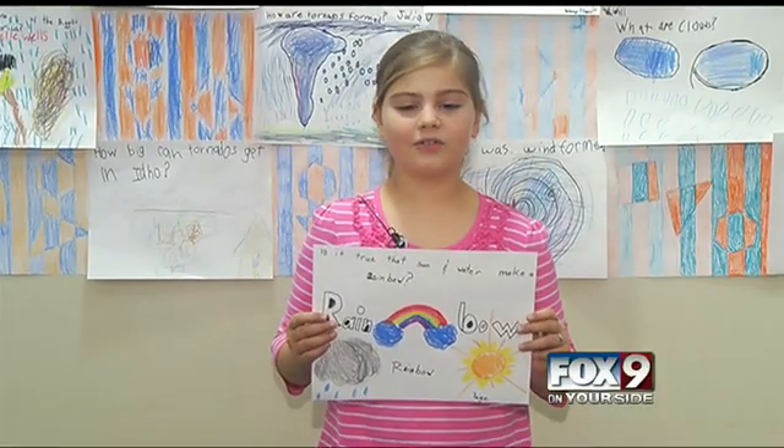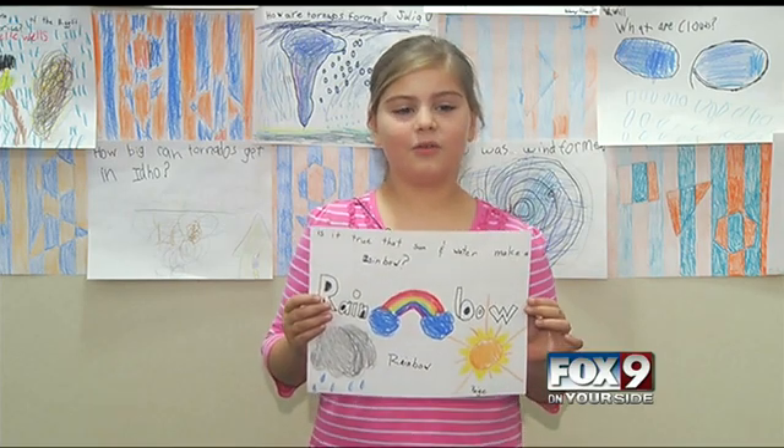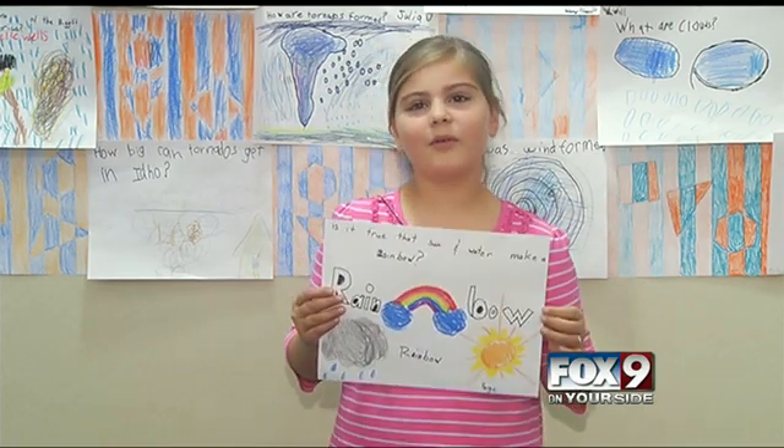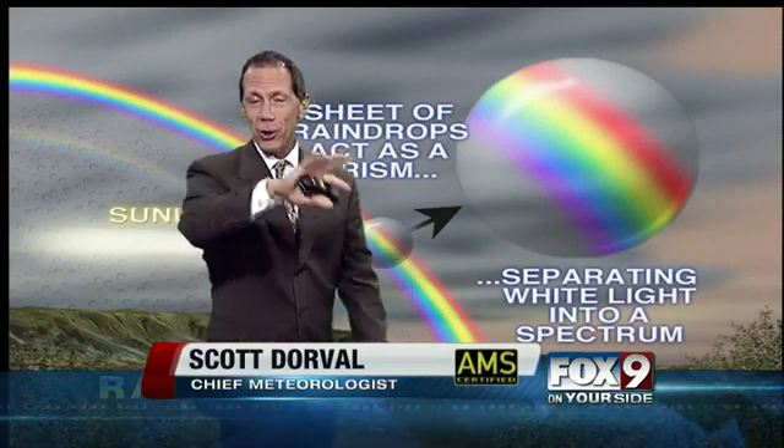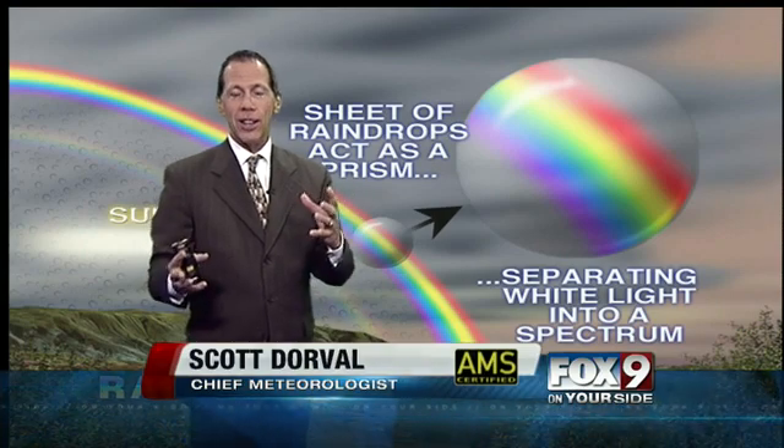Hi, my name is Paige, and I go to Galileo, and this is my question: is it true that sun and water make a rainbow? Great question there, Paige, and great drawing as well. Did you see the drawing of the rainbow? She says, is it true that water and sun make a rainbow?